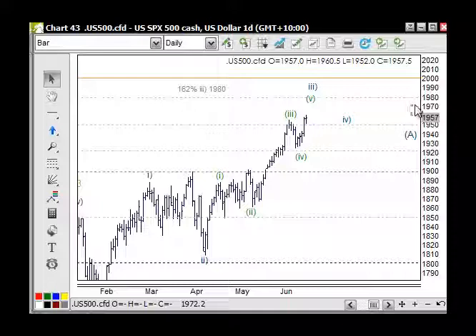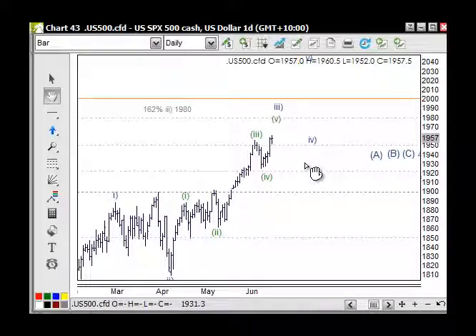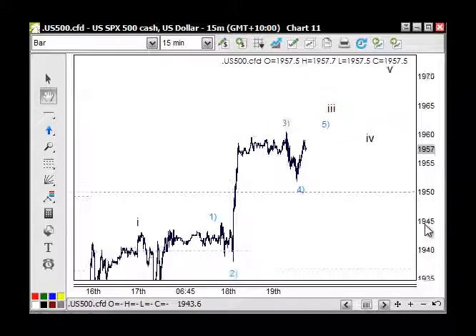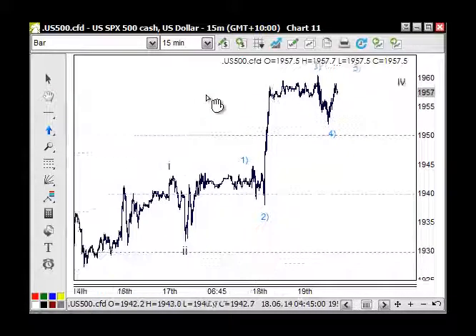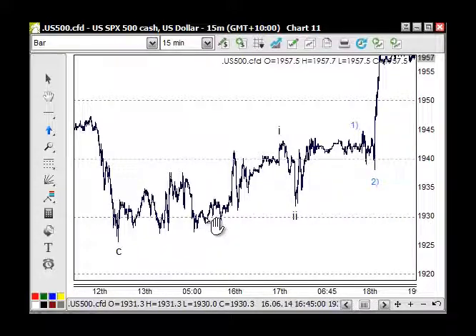We can expect resistance at 1965, 1972, and 1980, but that's where we're heading up through. This is all just part of a larger count as well. It's really just a matter of navigating our way through. Looking at this more sharply on the intraday — all of this move down through here does look corrective in this CFD, but on the cash market it actually counts quite nicely as five waves.